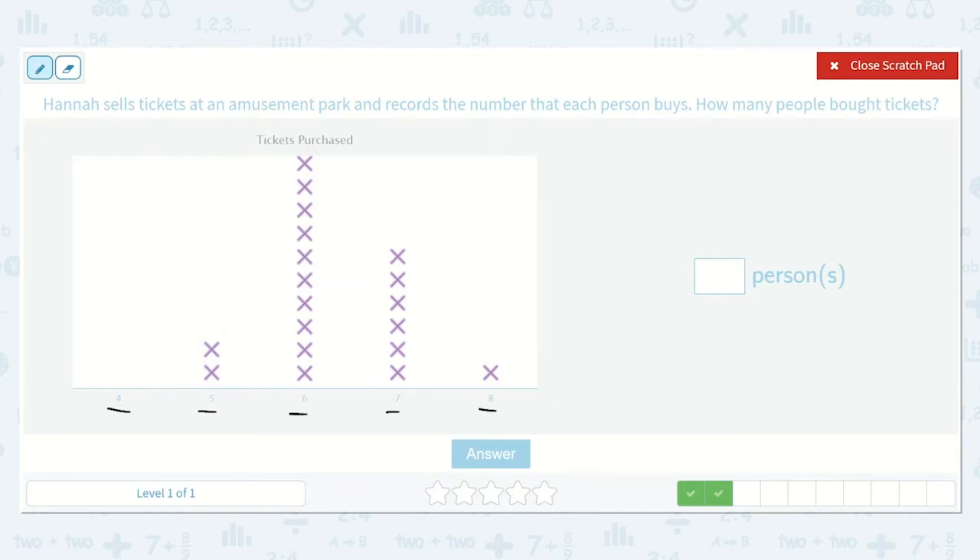Counting: one, two, three, four, five, six, seven, eight, nine, ten, eleven, twelve, thirteen, fourteen, fifteen, sixteen, seventeen, eighteen, nineteen. So nineteen people bought tickets.